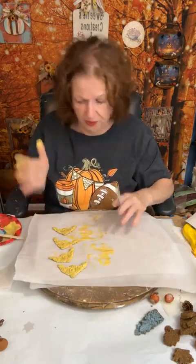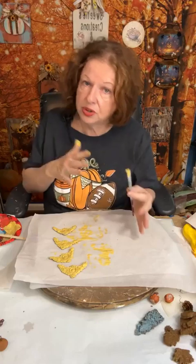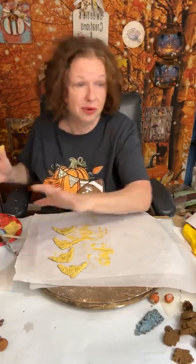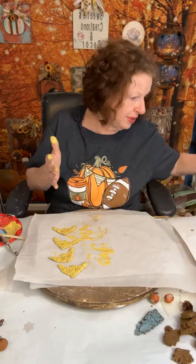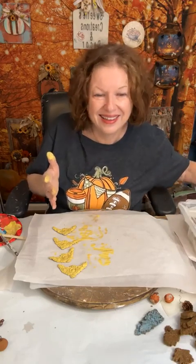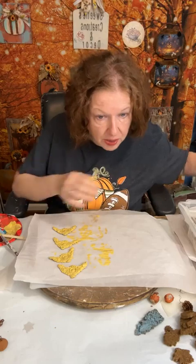Don't worry if they're not perfect, y'all. Sometimes molds don't come out perfect. You can't worry about it being perfect because it's not always perfect — and that's okay. I am perfectly imperfect, so I'm okay with it.